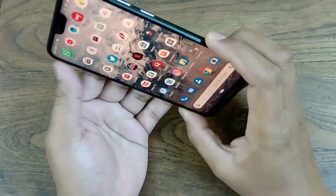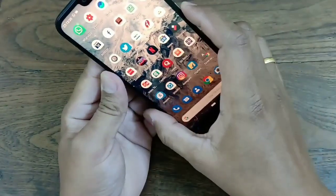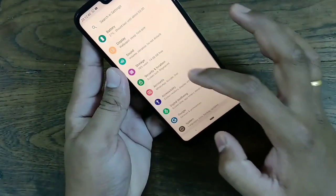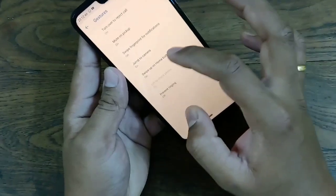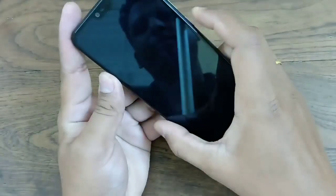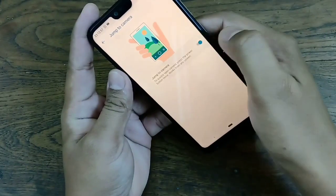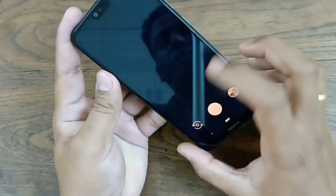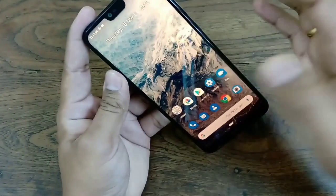Another feature I liked: you can use the power button to fire the camera. Simply go to Settings, then System, then Gestures. There you have 'Jump to Camera' — just double-tap the power button and the camera opens. You can see the camera is on now. This is something useful when you are in a hurry to take some photos.